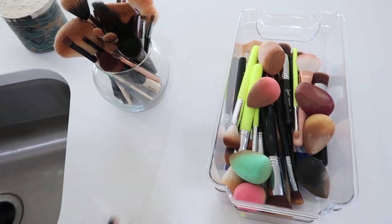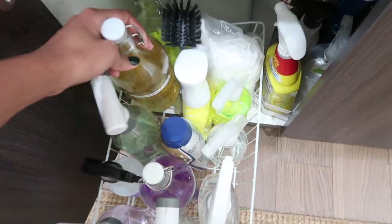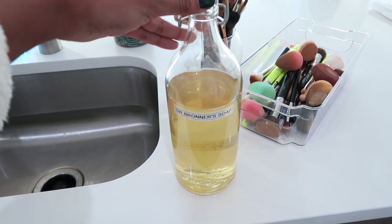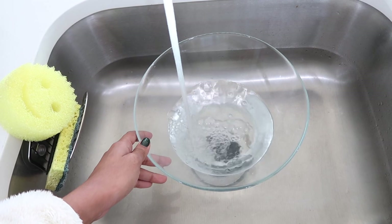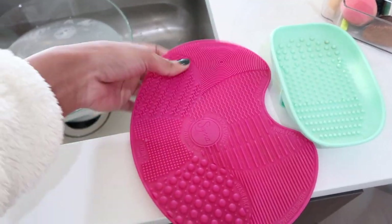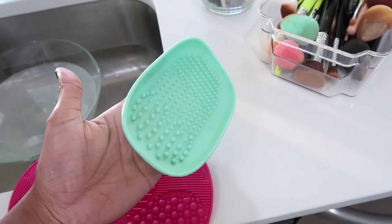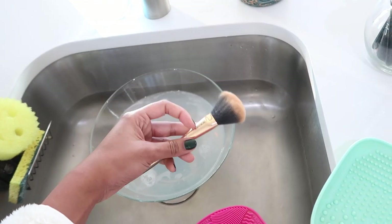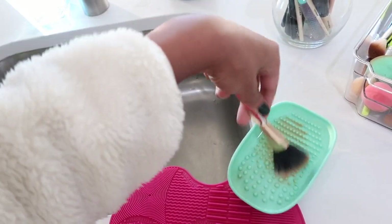Now I'm going to wash my brushes and sponges and show you how I do it. To clean I like to use Dr. Bronner's soap — I've used it for a couple of years. I get a bowl, fill it with water, add a little soap, and wash with a small plastic mat. I have a Sigma mat and also an EcoTools one from Marshalls or TJ Maxx. For the most part I use the Sigma one — put it in your hand, slightly wet the brush, and scrub it on the mat. I'll show you guys the time-lapse now.